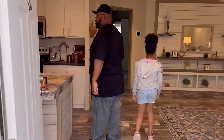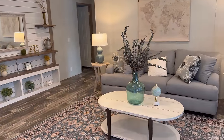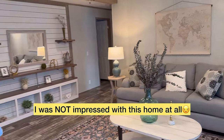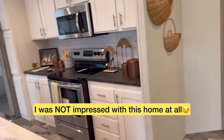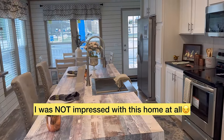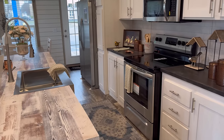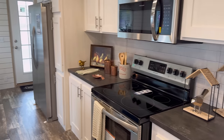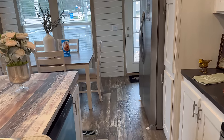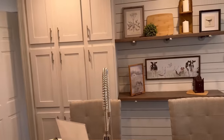This one looks a little familiar. To my right is your living area, and to my left here is the kitchen. Stainless steel appliances and everything — you've got the dining area over here as well as cabinetry over there.